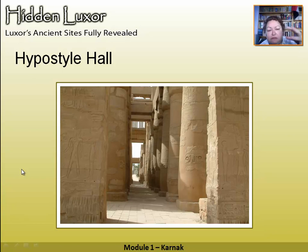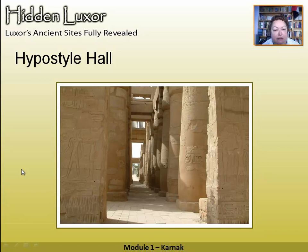Seti I took great time and trouble over his carvings. The north wall is done by him, but Ramesses II did the rest of the carving — he went for quantity over quality. His carvings are done in incised relief, while Seti's are in raised relief.